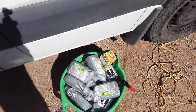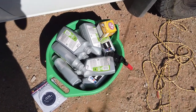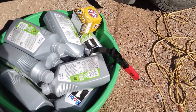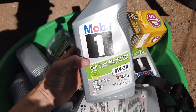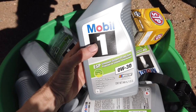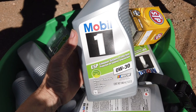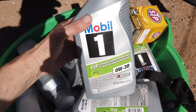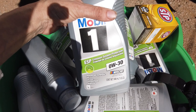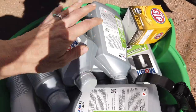We got our supplies: the oil drain pan, all the oil, the filter, and a filter wrench. We have the Mobil 1 ESP Formula 0W-30. I usually like to use the 5W-30, but this is the only one that was available. It took me multiple trips to stores to find enough.